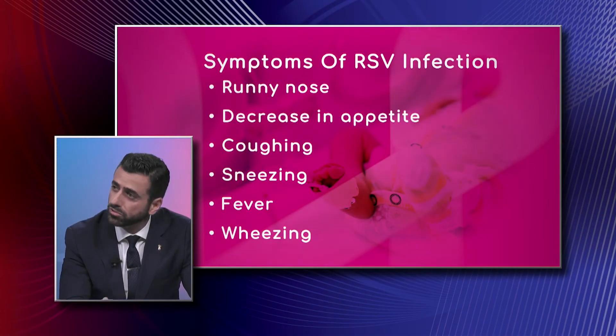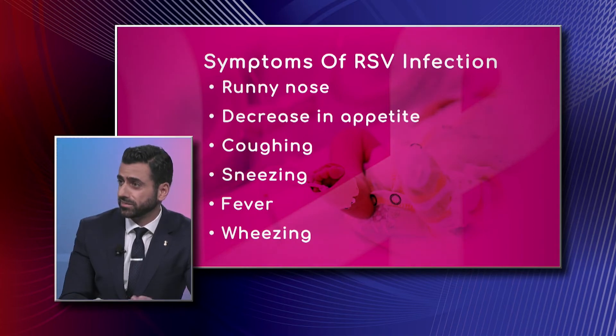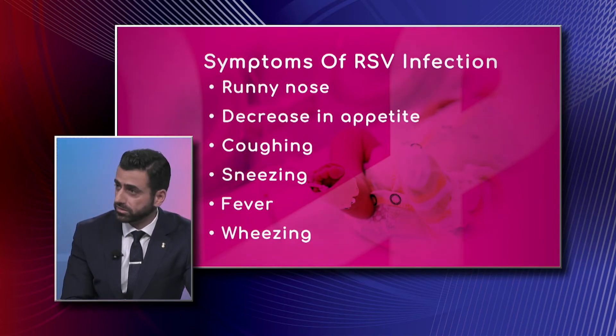The RSV season starts usually mid-September to mid-November and peaks late December to mid-February across the United States. In Florida, things are different because we're in a tropical area — the season tends to be longer and happens earlier. We can see cases as early as July, so from July to April we could see RSV in Florida. When it's the season and a baby presents with respiratory symptoms, we usually check for it with a nasal swab to detect the presence of the virus.